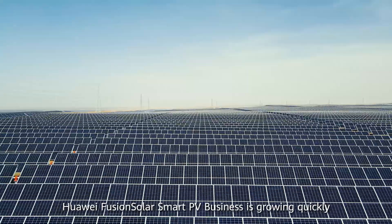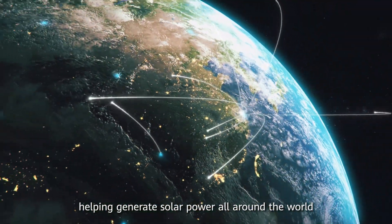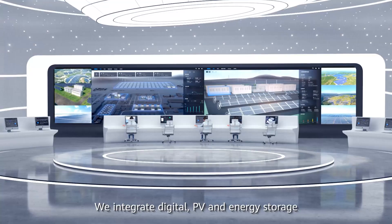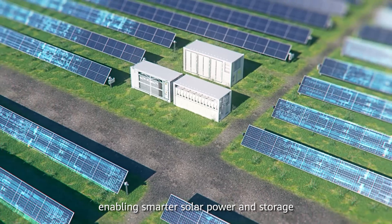Huawei Fusion Solar Smart PV business is growing quickly, helping generate solar power all around the world. We integrate digital, PV and energy storage, enabling smarter solar power and storage.